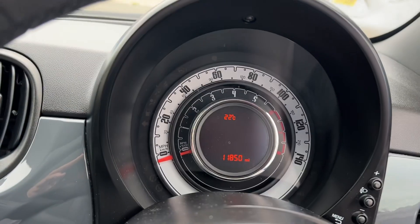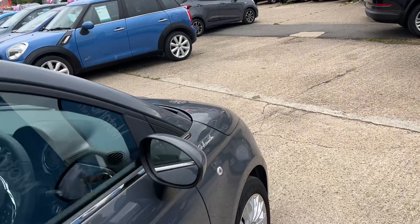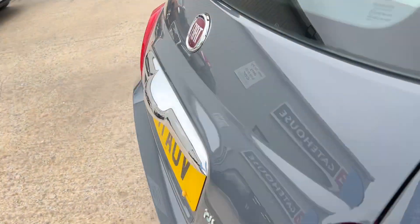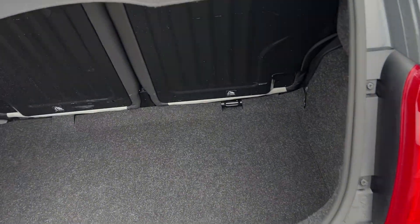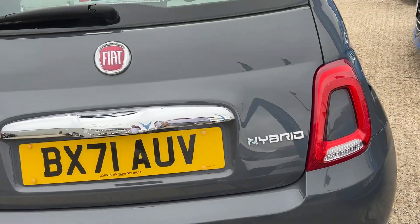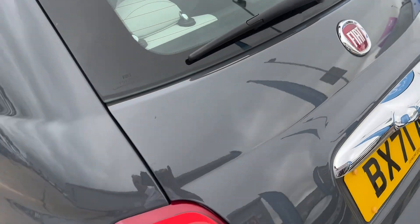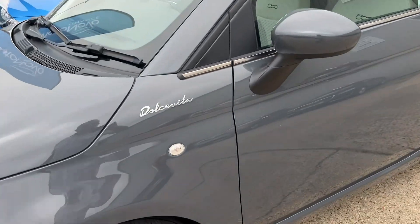Let's have a quick look around the rest of the car — the mileage showing 11,850 miles, very very low. The chrome against the gray looks very nice indeed. I'll just open the rear boot so you can get a feeling for the boot space. The rear seats split 50/50 and there's quite a lot of luggage space — certainly enough for shopping or small suitcases. You've also got parking sensors on the rear, rear wash wipe, more chrome, and the Dolce Vita logo on the side.